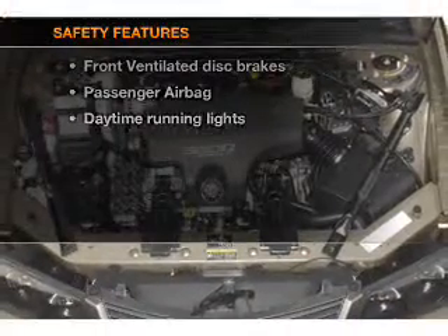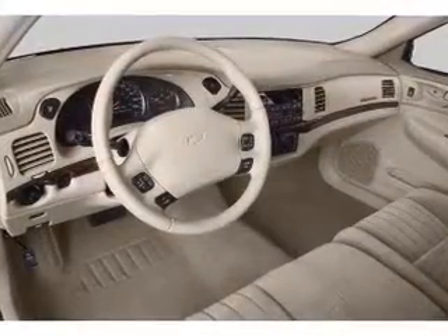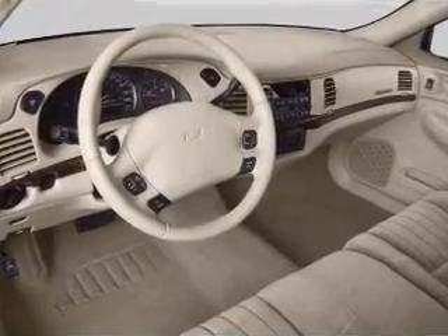For your peace of mind, the following safety equipment is included: front ventilated disc brakes, passenger airbag, and daytime running lights.